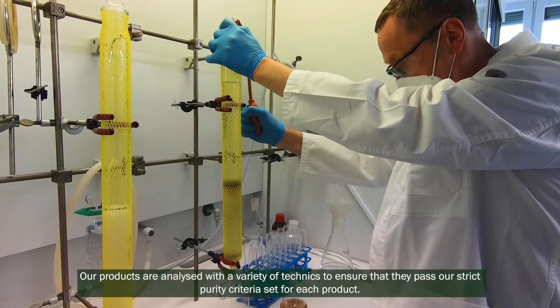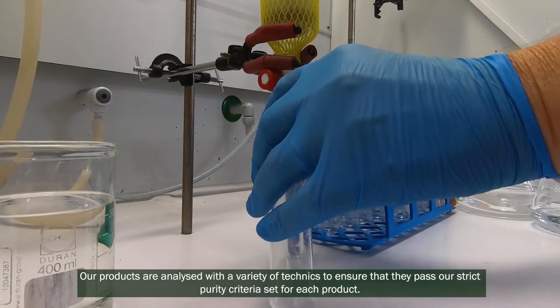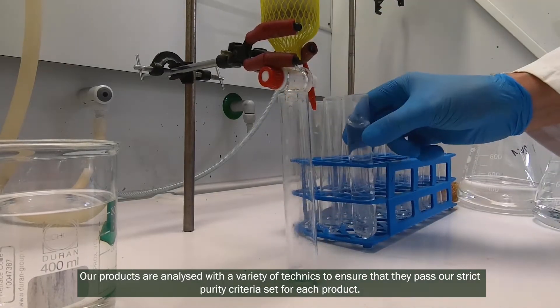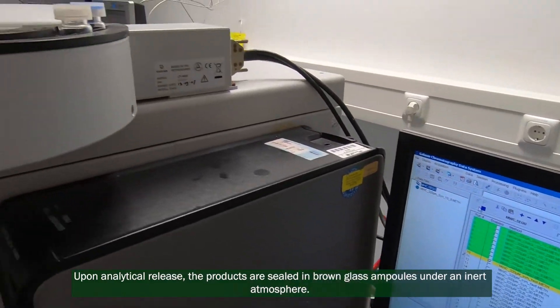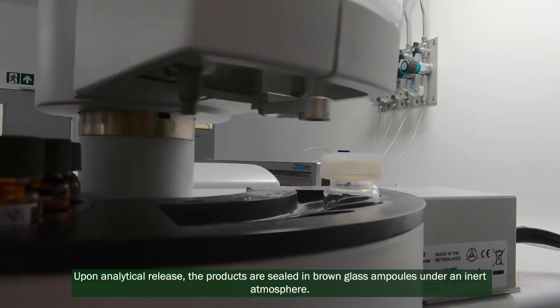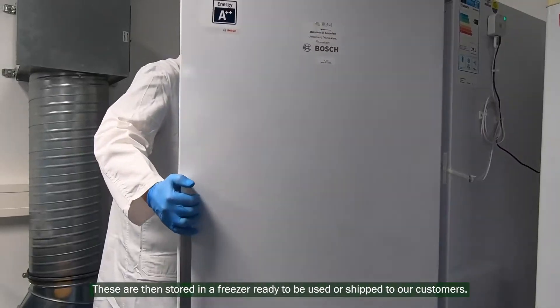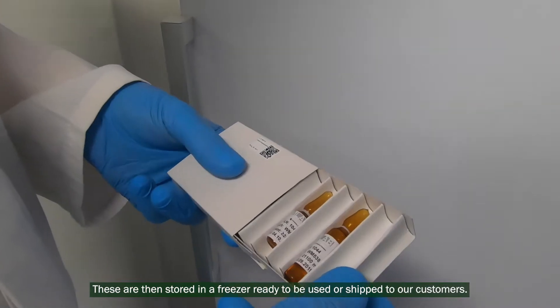Our products are analyzed with a variety of techniques to ensure that they pass our strict purity criteria set for each product. Upon analytical release, the products are sealed in brown glass ampules under an inert atmosphere. These are then stored in a freezer, ready to be used or shipped to our customers.